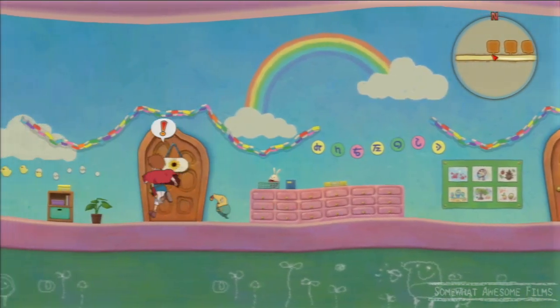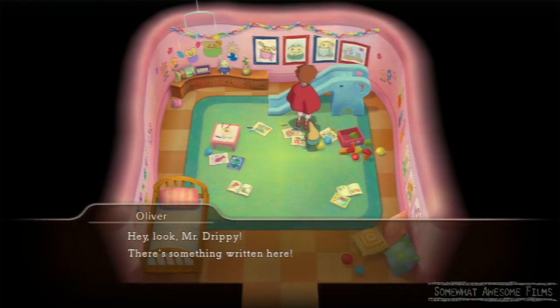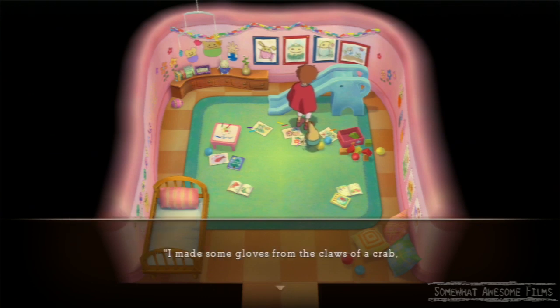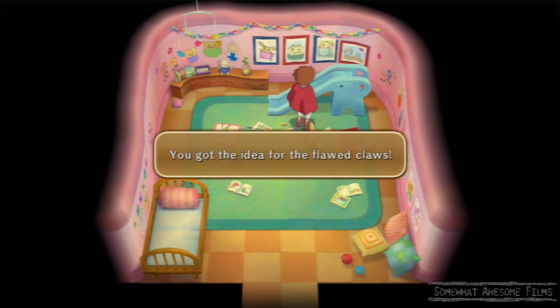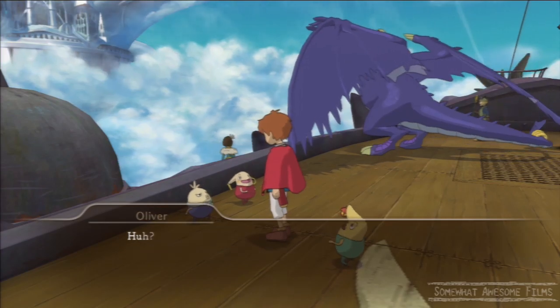Then go into the daycare, go to the furthest left room possible. By this blue slide here, if you stand where I am standing and press X, you'll start this little thing where they start talking about drawings that the fairies have done. You'll get the idea for the Flawed Claws.